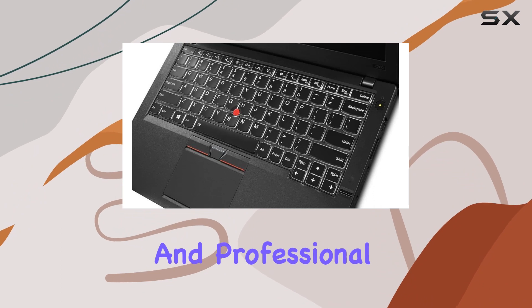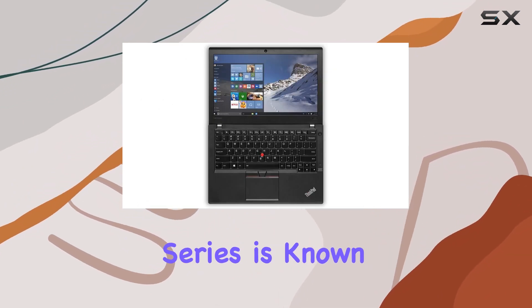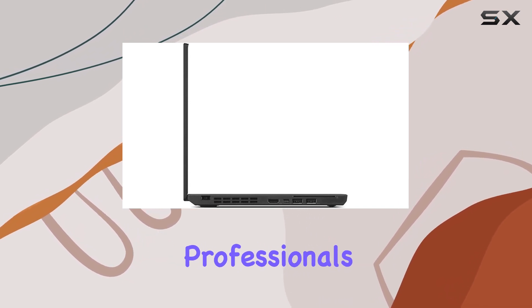The laptop's sleek and professional design, coupled with the robust build quality that the ThinkPad series is known for, makes it a reliable companion for business professionals.